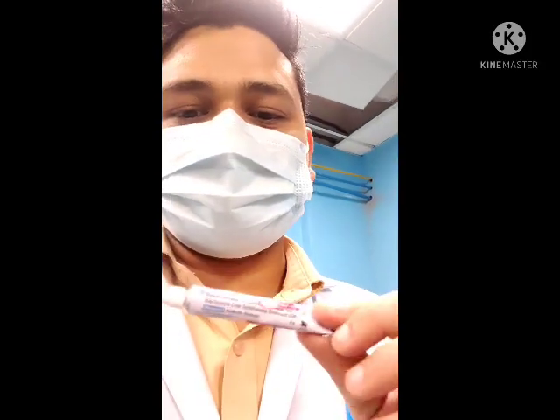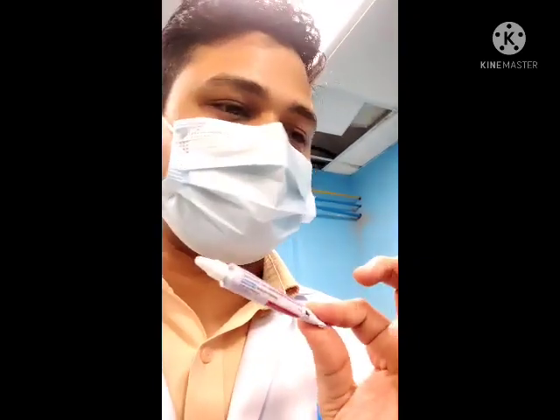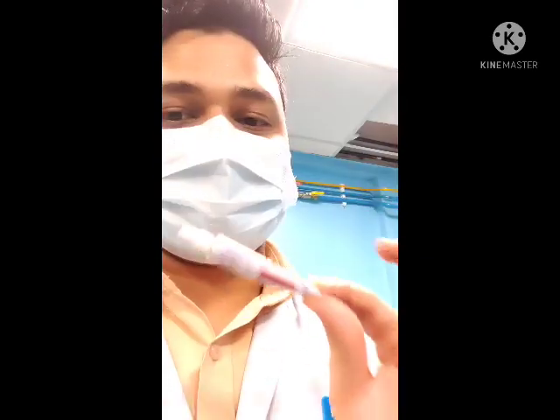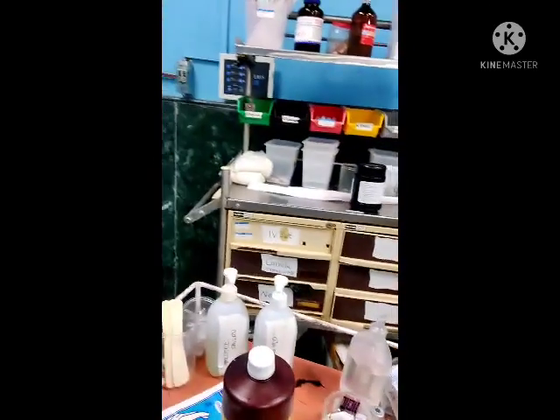This is Neosporin ointment — a combination of neomycin, polymyxin B, and bacitracin. This is the most effective ointment for plastic patients and can also be used as an ophthalmic ointment. Other than that, we use povidone iodine, which is betadine.